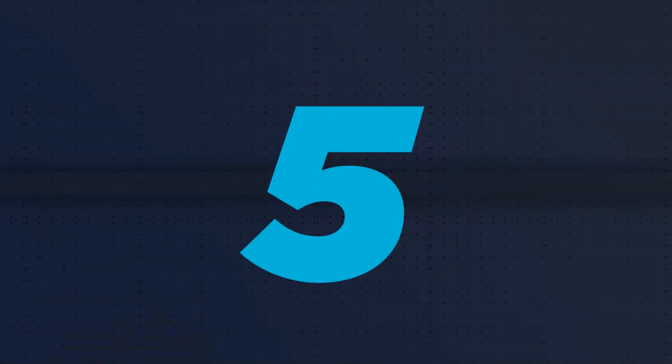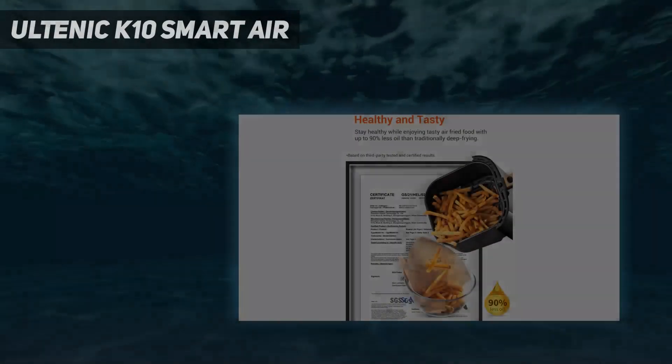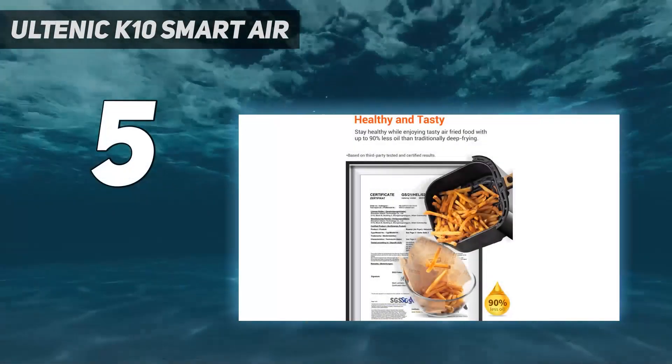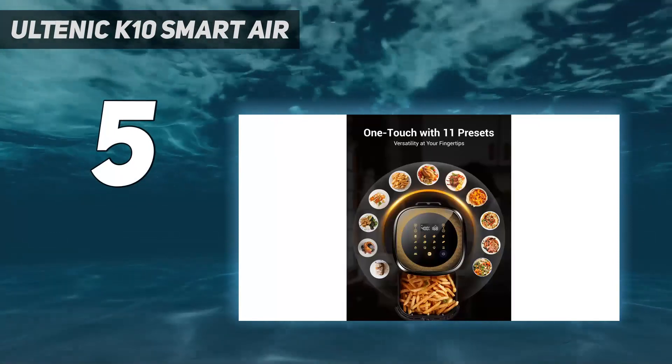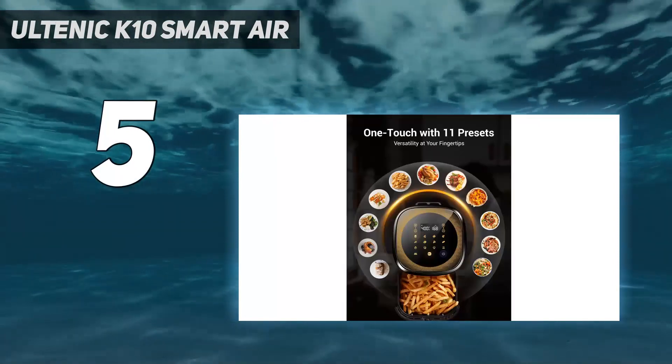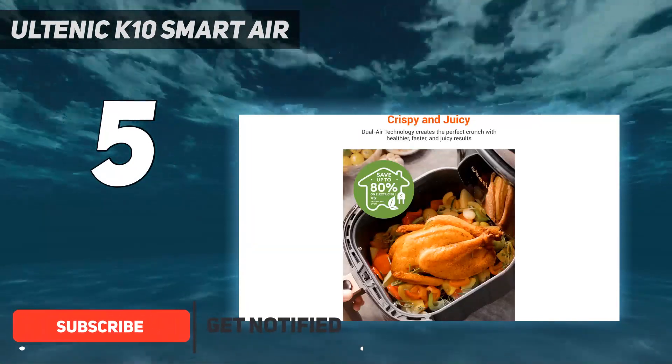Starting at number 5: the Altenic K10 Smart Air. If you're yet to ever own an air fryer, a little nervous to try out a new appliance, and/or are conscious about spending money, the Altenic K10 is a good one to consider.